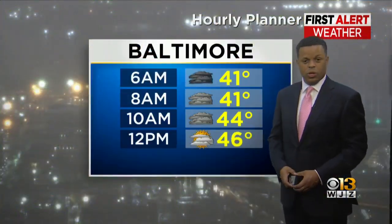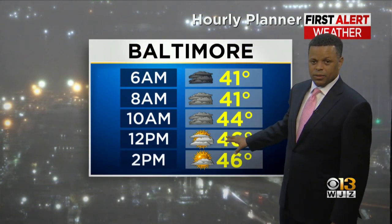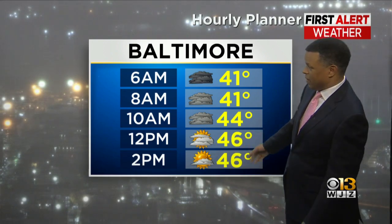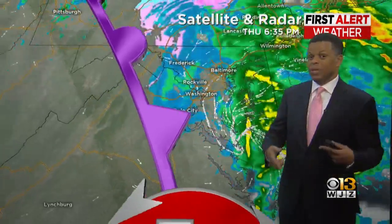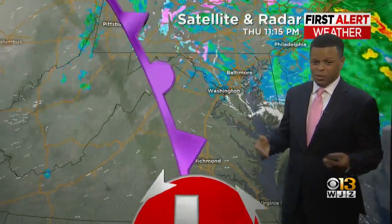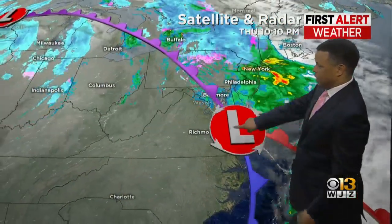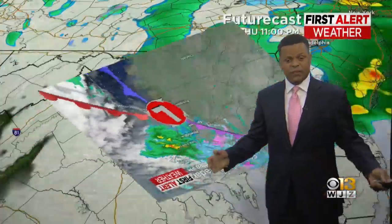Tomorrow morning we're finally going to get rid of the clouds, probably not until mid to late morning. By afternoon we should see a little bit of sunshine, but it will be a cloudy start to the day. So don't be surprised when you wake up and the sun's not out — you'll see it later in the day as that dry air starts to pull in. Our low is now moving out of the region.